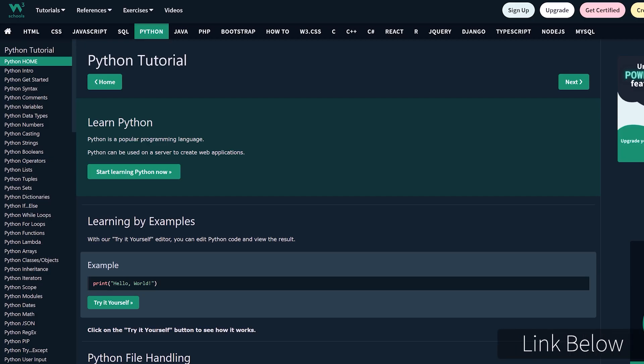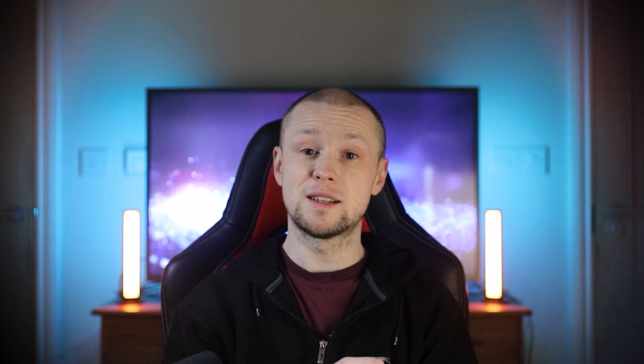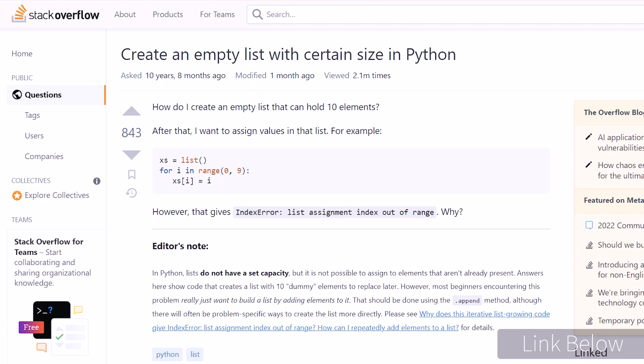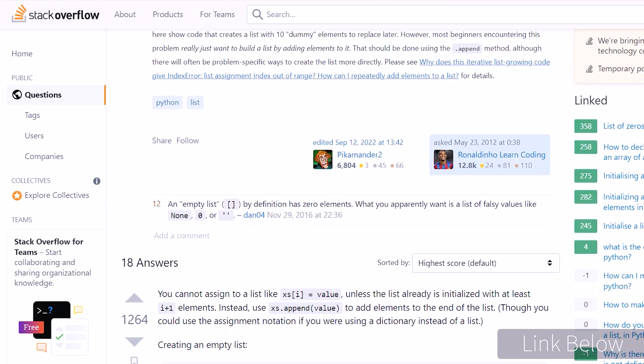W3Schools is also an excellent resource for beginners. It provides a quick breakdown of all the various Python topics and provides lots of code examples. And finally, one of the best places to get help when you get stuck is Stack Overflow. This website has a huge community with over 100 million monthly visitors. Not only is it useful for getting answers to specific questions, it's also a place to learn about best practices in programming. It is used by beginners as well as experienced developers, and it's a resource that will be invaluable to you throughout your career.